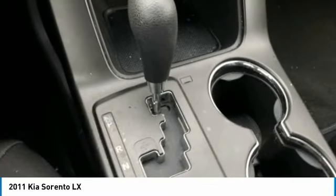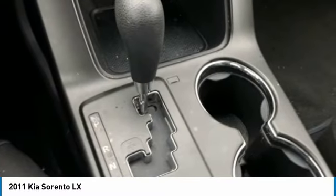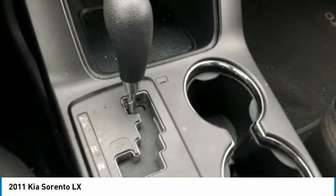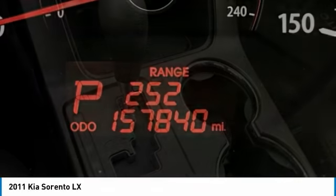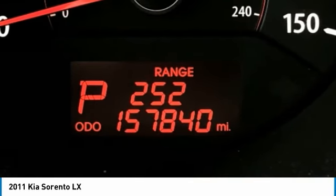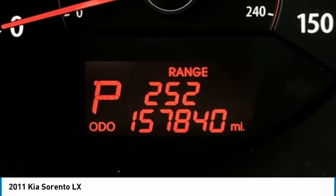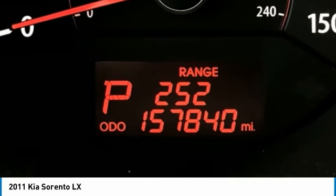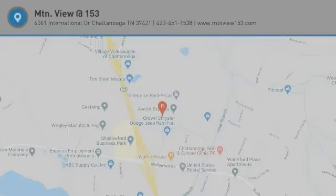View at 153 prides itself on value pricing and exceeding all customer expectations. We are conveniently located at 6061 International Drive, Chattanooga, Tennessee 37421, and we're always going to be the low price leader. Our inventory sells on average in less than three weeks from the time it moves through our reconditioning department. If you see something you like, don't delay — contact us for a test drive appointment today and don't miss out on your next dream ride. Call 423-763-0369, Option Number 1.